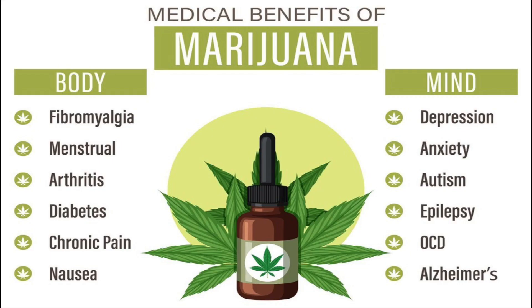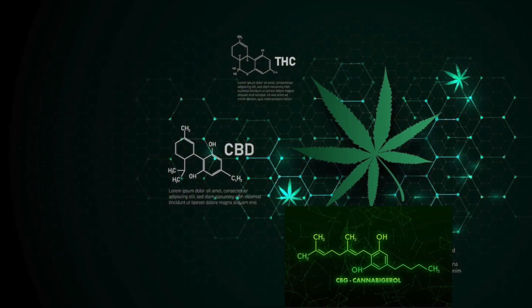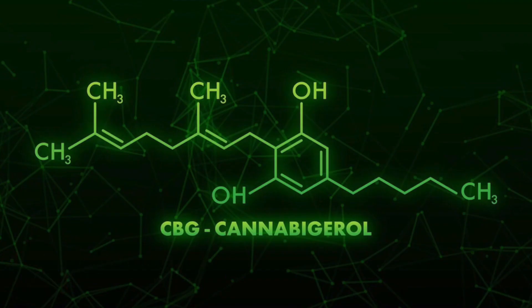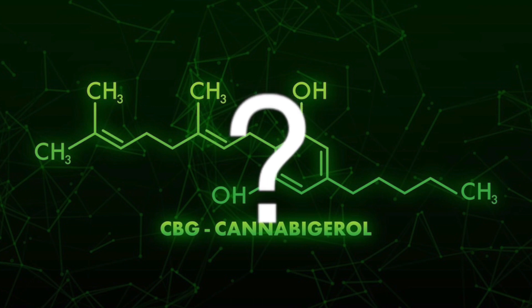Cannabis, a plant well known for its psychoactive and therapeutic properties, contains a variety of cannabinoids that have captured much of the attention recently, including CBD, THC, and CBG. CBG in particular is of interest because it can actually convert to either THC or CBD. This conversion process is influenced by many variables.